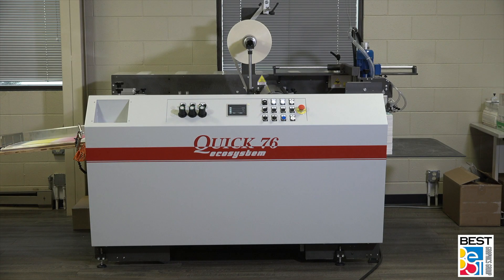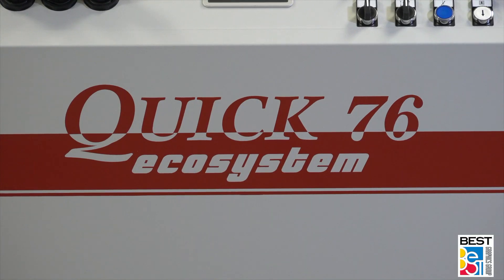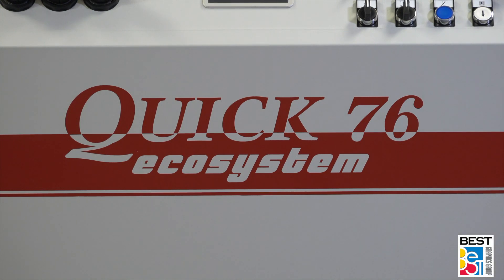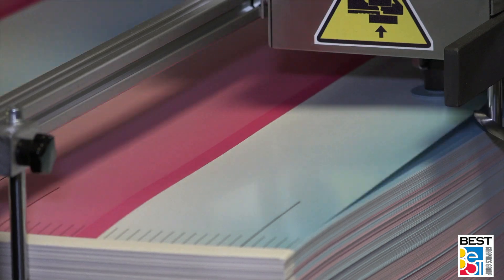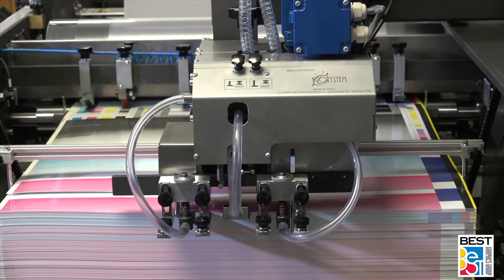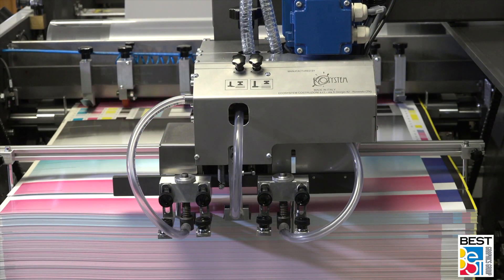The mid-range model of laminator that Ecosystem manufactures in their Kwik series is the Kwik 76 single-sided laminator. The Kwik 76 is a very heavily built machine with a maximum sheet size of 30 inches by 41 inches. It is a 30-inch wide machine fed with the use of Ecosystem's own stream feeder.